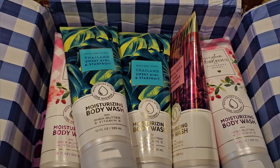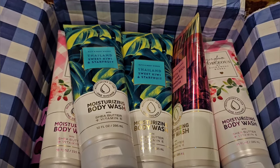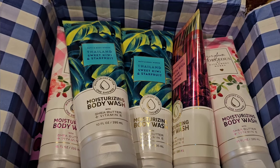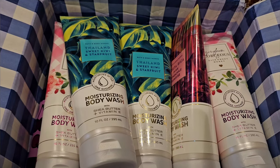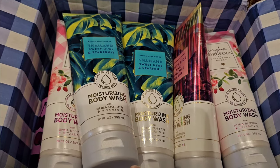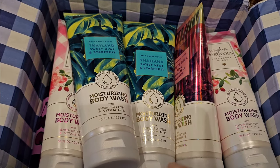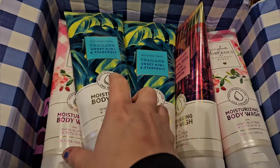Hello! Today I have a small Bath and Body Works haul. This is from when they did their online body care sale. It was $5.95 and they gave everybody a 20% off coupon. And then if you spent over $50, you got free shipping. So I decided to take advantage of it, especially because things like moisturizing body wash don't go on sale very often. So let's just go ahead and get into it.